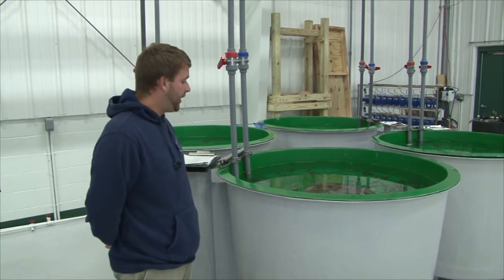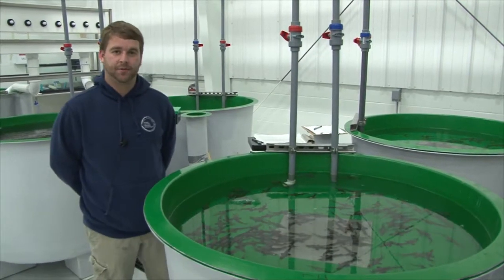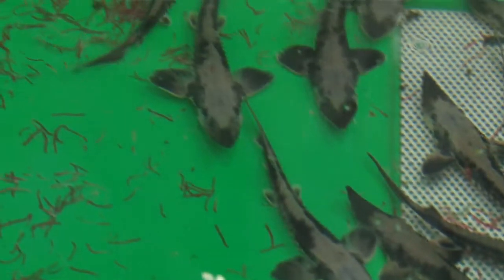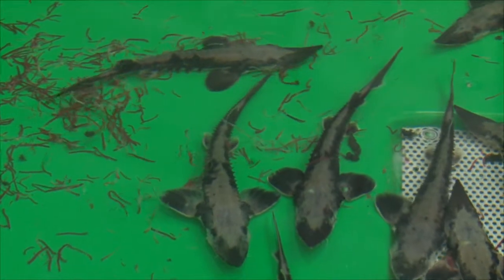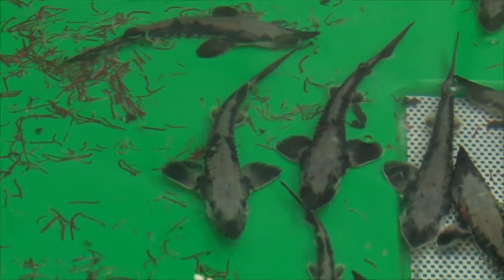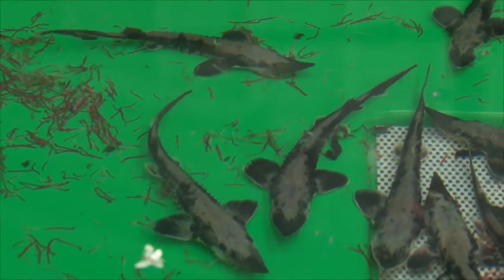This is our lot that's going out today. These fish are collected in partnership with the Michigan Department of Natural Resources and Michigan State University out of the Black River. These fish were raised from egg. We collected eggs early in May with the help of MSU and Michigan DNR.